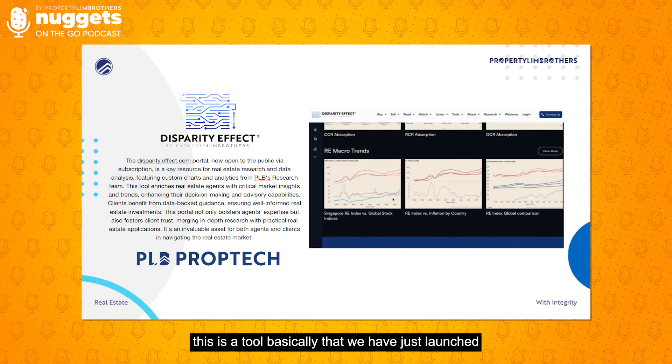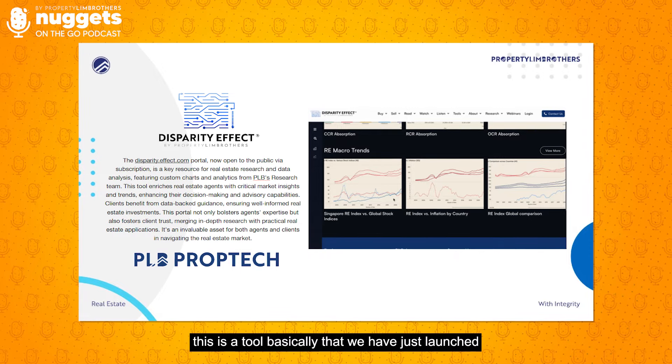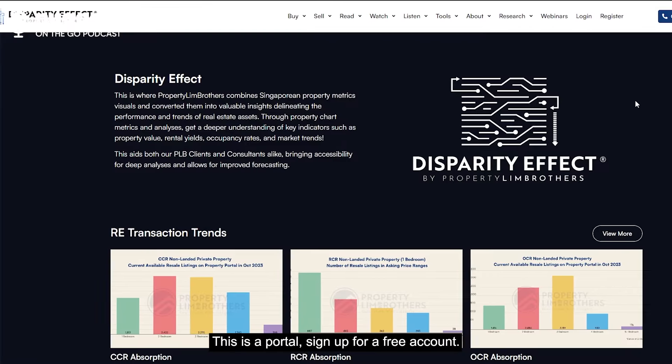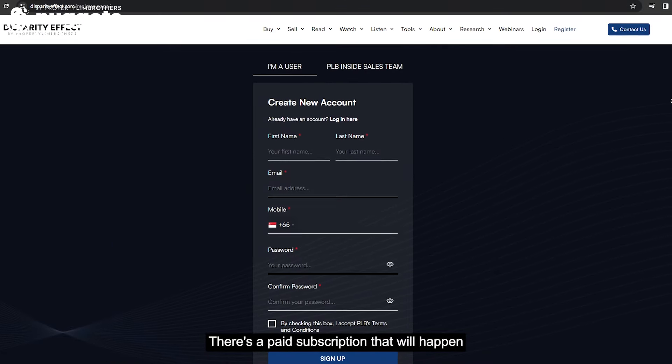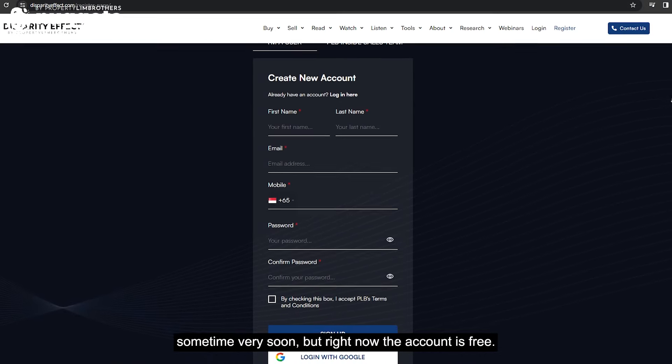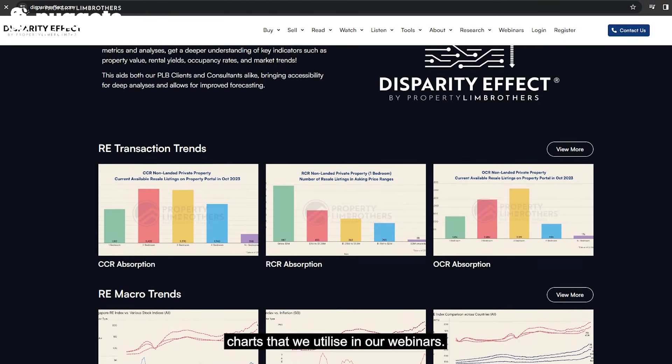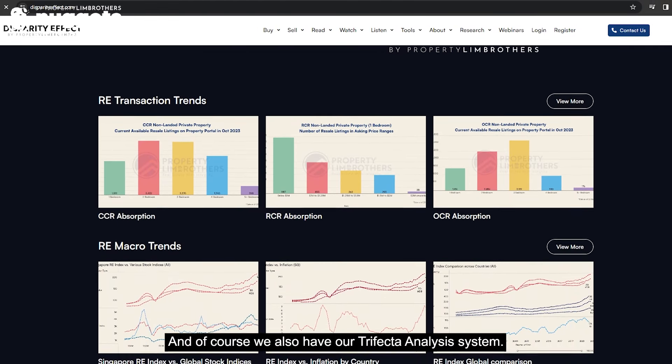The Disparity Effect is a tool we launched about two months back. You can head on to disparityeffect.com — this is a portal. Sign up for a free account. There's a paid subscription coming sometime soon, but right now the account is free. Once inside, you're going to see a lot of the macro trends charts that we utilize in our webinars.